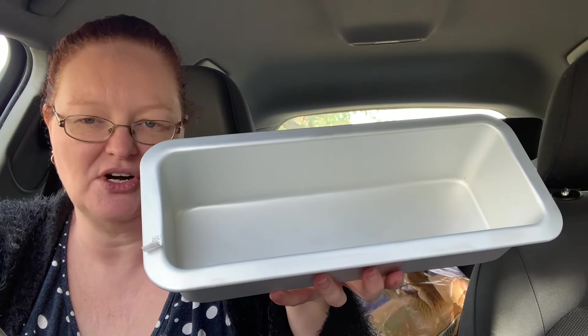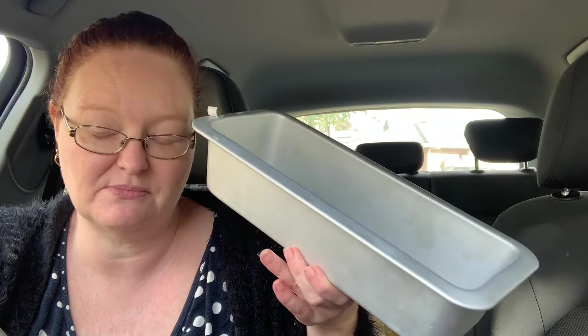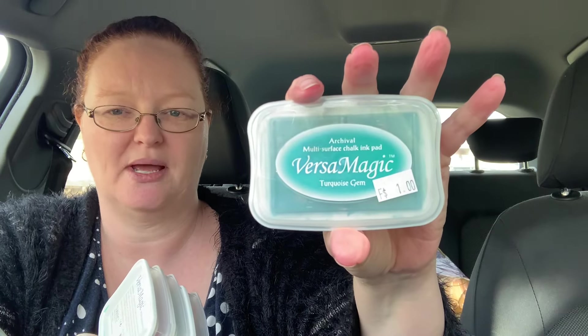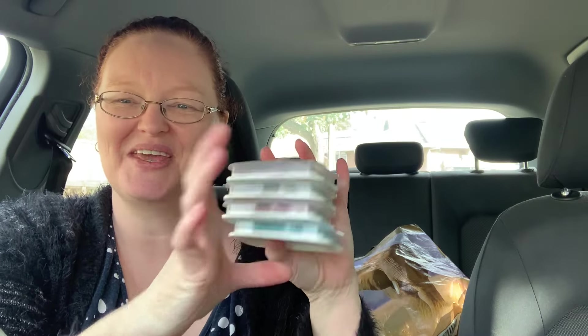I went to Savers and got a couple more things. First is this metal container — it was $4 and it's originally from Ikea. This matches the other one I have when I do homemade ice cream, so now we'll be able to have two identical containers to freeze equally in the freezer. I'm not getting near Ikea anytime soon, so that's why I grabbed it. Then I picked up four ink pads for a dollar each: Sahara Sand, Sage, Pink Petunia, and Turquoise Gem — to add to the scrapbooking collection that I still haven't really done anything with, but we'll get there one day.